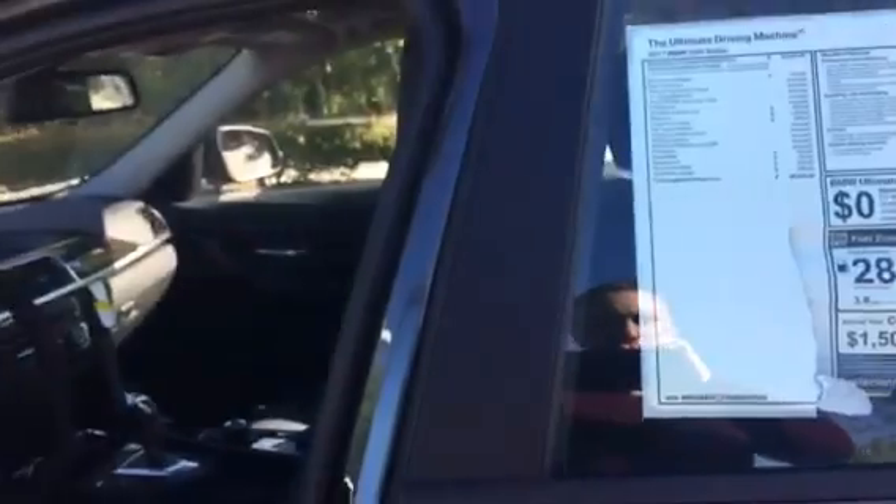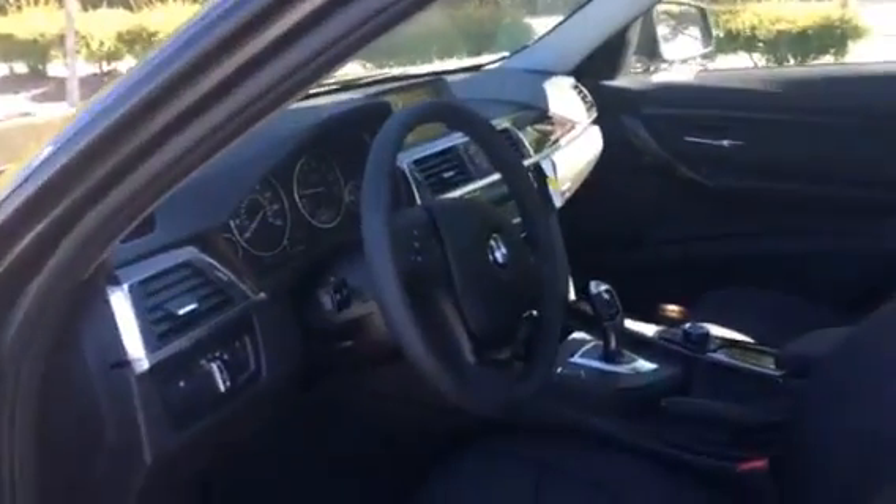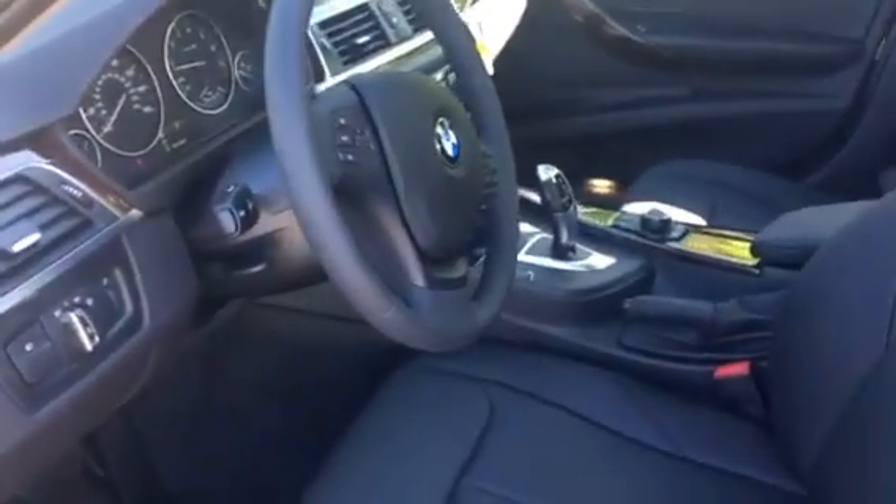I am going to show you the inside right now. This one has a sunroof as well, Bluetooth, Sirius radio, and wheel locks.